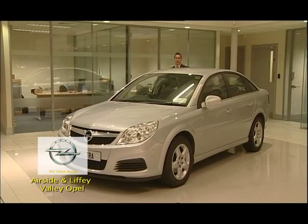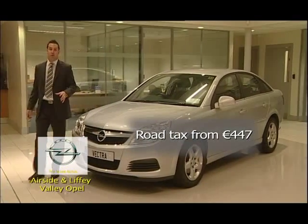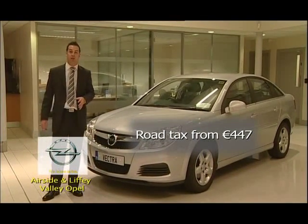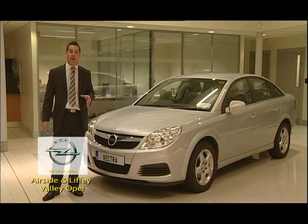This is an ideal family car that is sure to fit your lifestyle. With low CO2 emissions as well, you'll save money on road tax. We have a wide choice of colours and years available at Liffey Valley Opal and Airside Opal, so why not drop in today — we guarantee you a great deal.